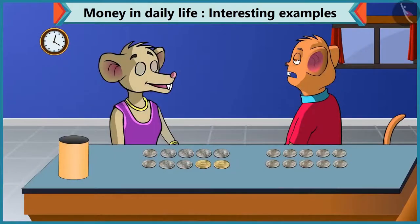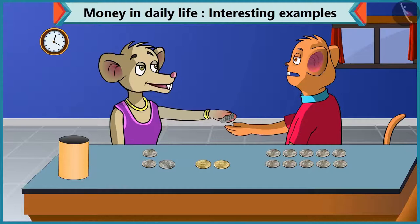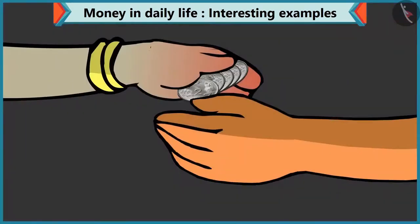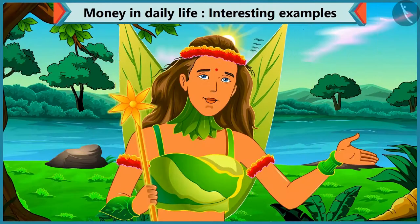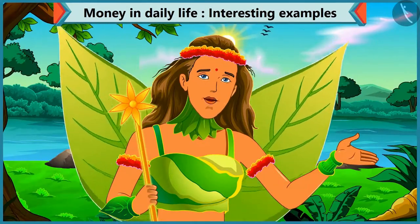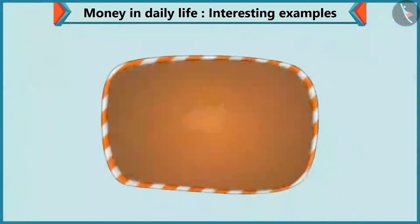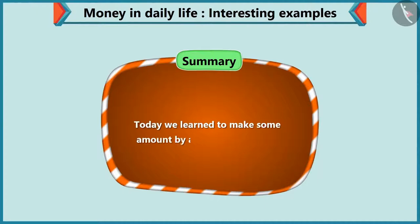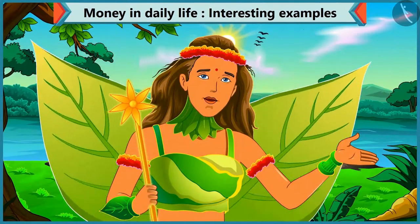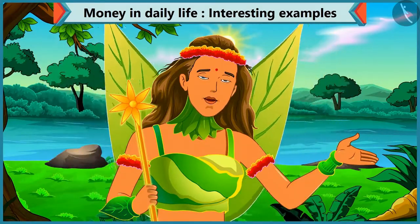So Chi-Chi, you can make ten rupees by adding different coins. Yes, Choo-Choo. And here is for your new pen — five coins of two rupees, that is ten rupees. Thanks, Chi-Chi. Today, Chi-Chi has learned to make an amount by adding various coins with the help of Choo-Choo. In the next video, we will learn to make an amount by adding notes and coins.